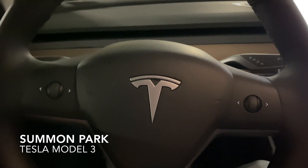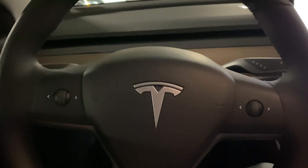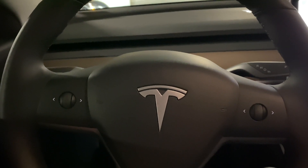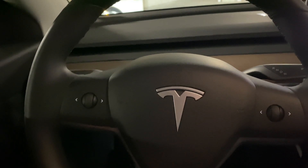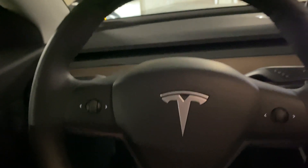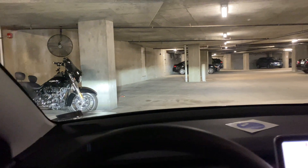I thought it would be fun to take my car out to a parking lot and do some summon experiments while off work, but I guess that's technically breaking the rules of self-isolation, so I'm going to try an experiment with a feature I haven't used yet here in the parking garage.